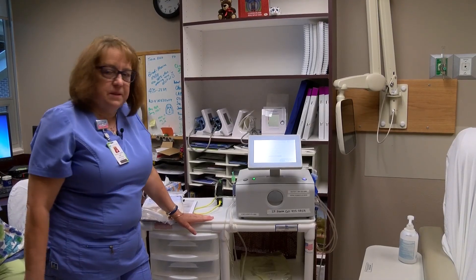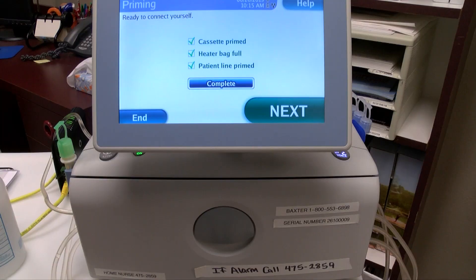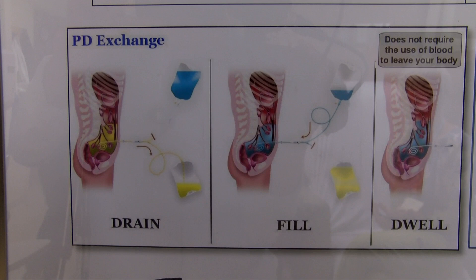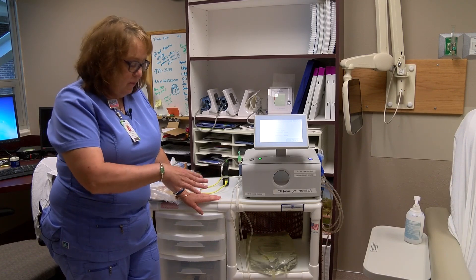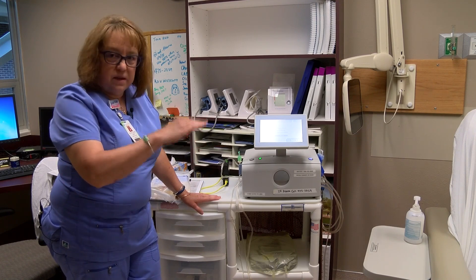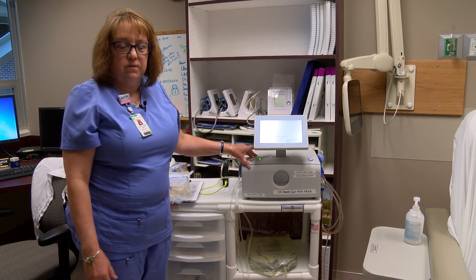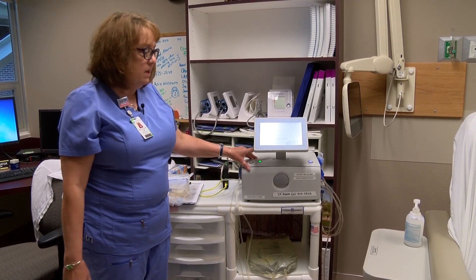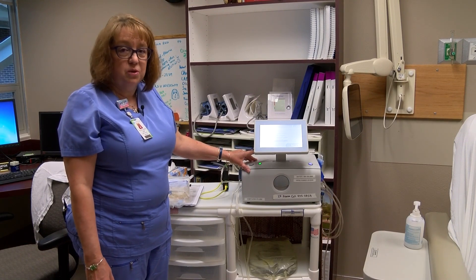This is a peritoneal dialysis machine — the machine that a person connects themselves to at night. It cycles fluid through their abdomen, and the lining of the abdomen acts as the filter, removing toxins from the body into the fluid. When that fluid gets dirty, it drains out and new fluid goes in. Usually during the night they'll have four cycles of fluid going in and out of their abdomen. The treatment is usually nine hours, and patients do really, really well on this.